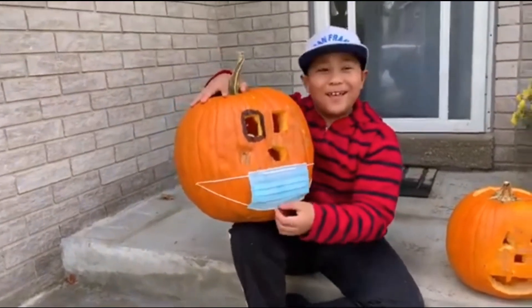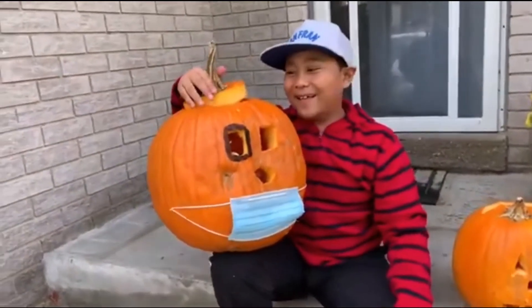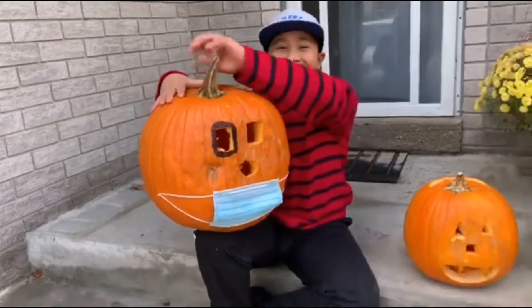On Halloween, when people come, he's gonna wear a mask with other people. Oh, that's really cool! And this is his hair.